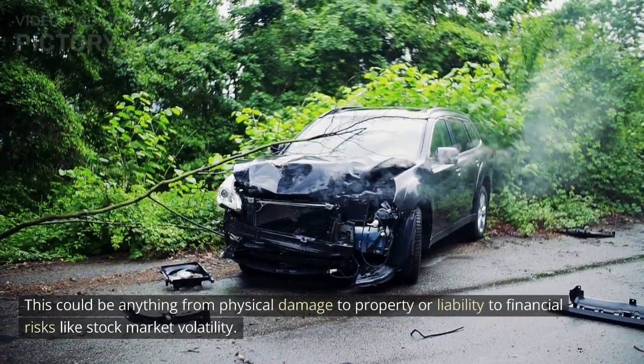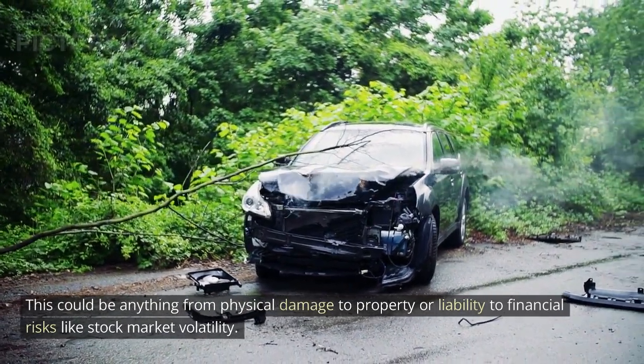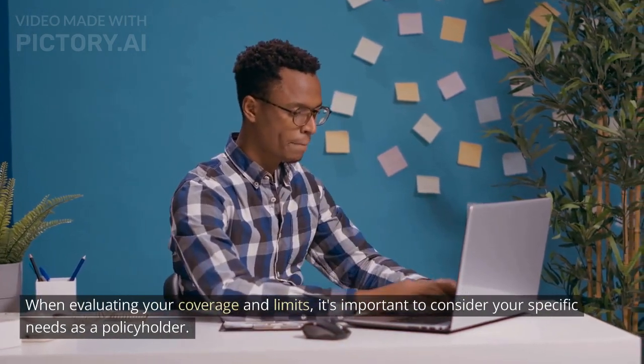This could be anything from physical damage to property or liability to financial risks like stock market volatility. When evaluating your coverage and limits, it's important to consider your specific needs as a policyholder.